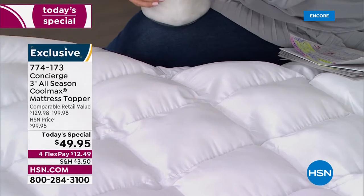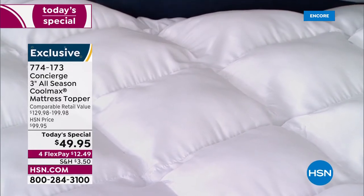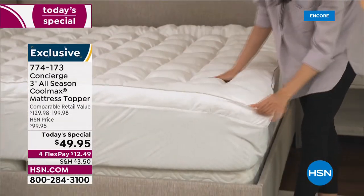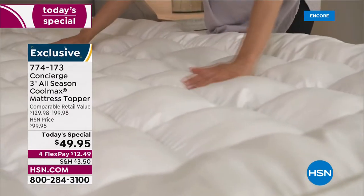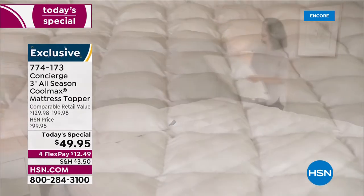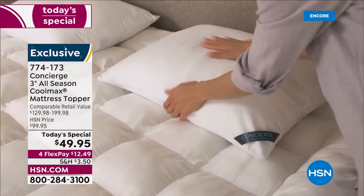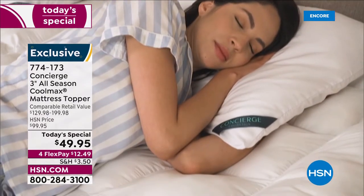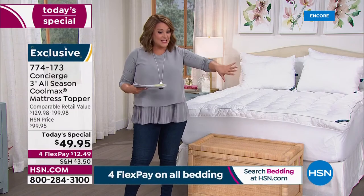Item number 774-173. With flex pay you're only paying $12.49 to get it home. We don't penalize you for the size of your bed — king, California king, everyone pays the same price. Retail value is modest; you could pay up to $200 for a topper like this. We're over 500 orders in just seven minutes, with another 500 in queue. If you love CoolMax technology, we've also got the same over-50%-off sale on a two-pack of CoolMax pillows.